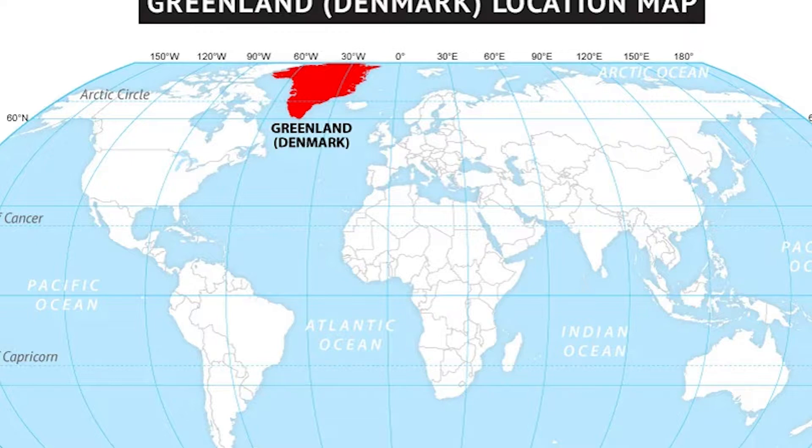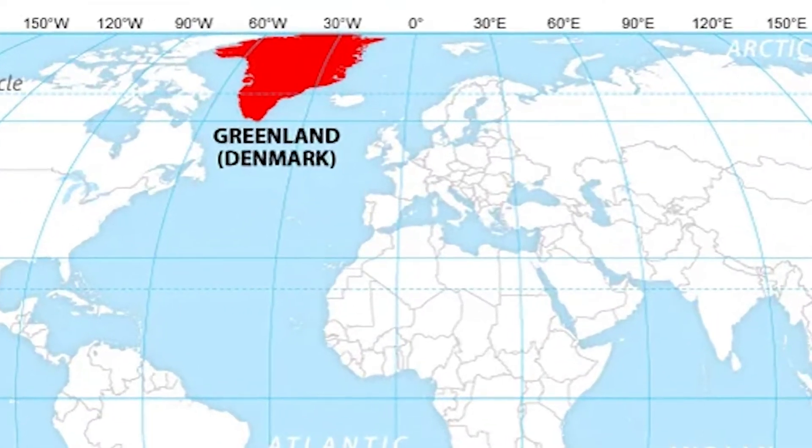The Europan surface is slashed all over by these brownish ridges, and until recently we didn't know where they came from. Now, thanks to a chance discovery of a similar ridge in the northwest of Greenland, we have a pretty compelling theory that might explain them. The explanation actually has some interesting consequences too, because it suggests Europa is a lot more dynamic than we previously thought.